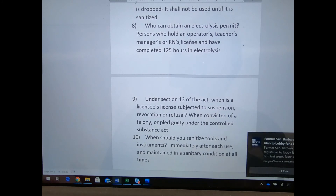Under Section 13 of the Act — I'm assuming Act 86 that governs us — when is a licensee's license subject to suspension, revocation, or refusal? Suspension means taken away for a time; revoked means taken away permanently; refusal means the application is denied. This applies when convicted of a felony or you plead guilty under the Controlled Substance Act — anything to do with drugs. Tools and instruments should be sanitized immediately after each use and maintained in a sanitary condition at all times.